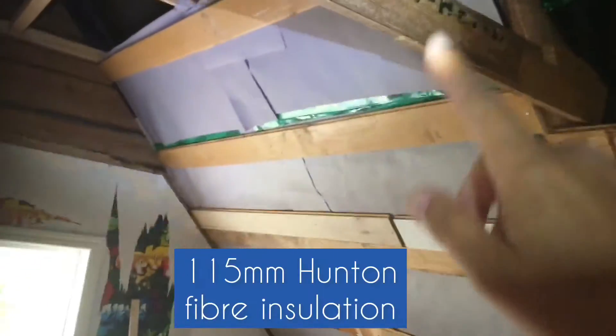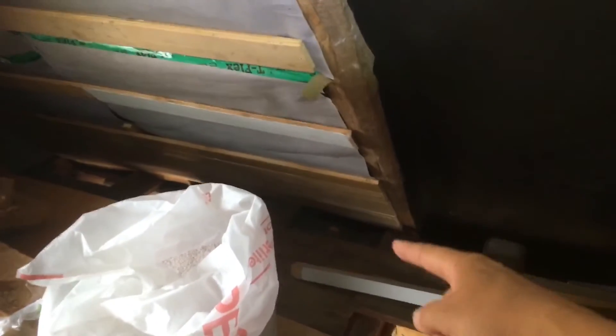We put 70 and 45 hunting insulation behind, and we covered it with blue paper. These act like a support because it's too heavy.